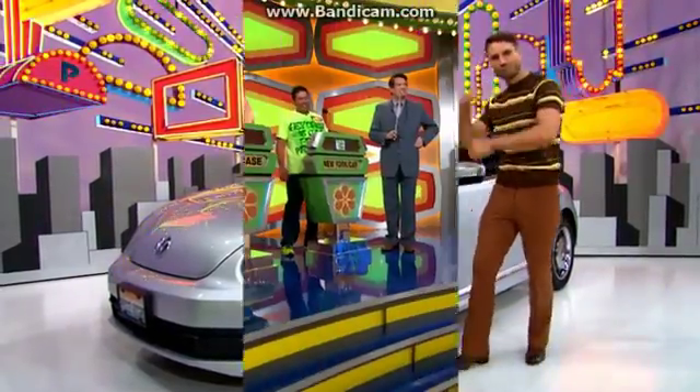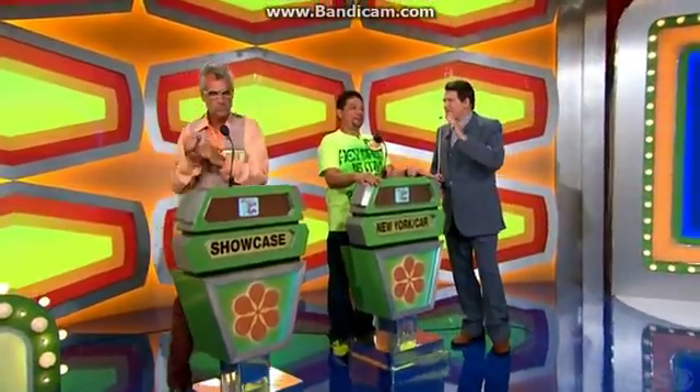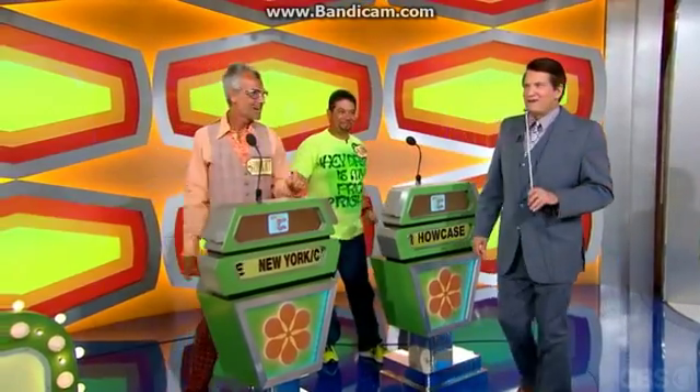Thank you, George. Alfredo, do you want to bet on that or pass it on to Robert? I'm going to pass. Pass it on to Robert. What do you say, Robert? $30,521. $30,521. Got it. Good luck to you.